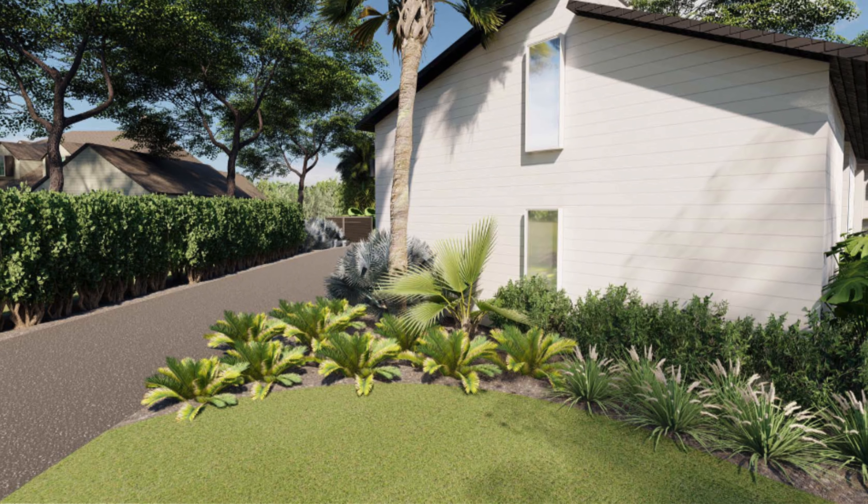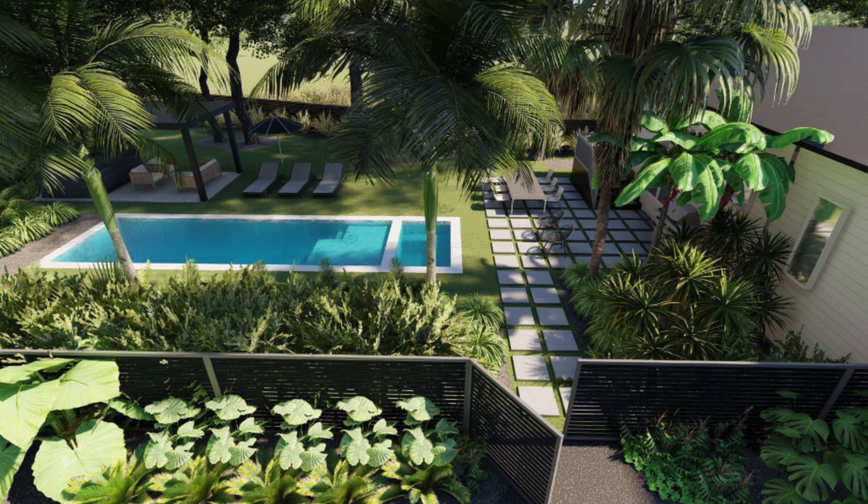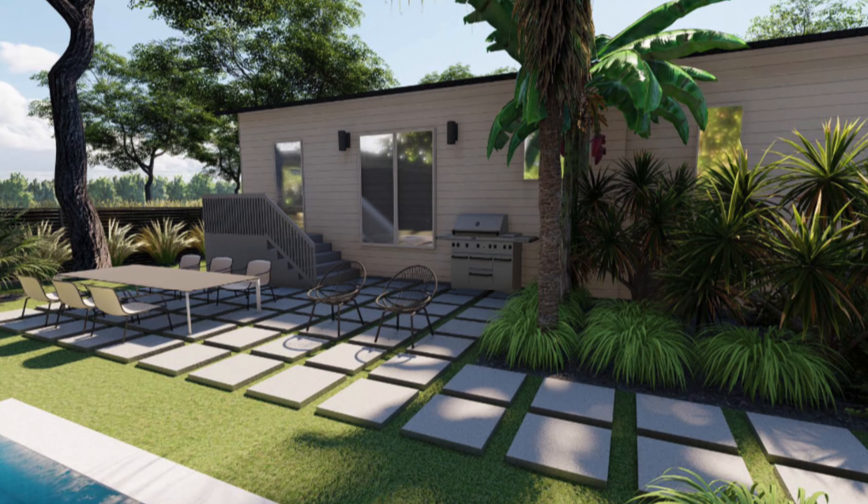Hey guys, today I want to share with you one of my latest projects that is very near and dear to my heart. It is the Mod Pod Pool Pad project. This got its name because it is in my backyard of the Mod Pod, which is the home I share with my husband and my two girls.